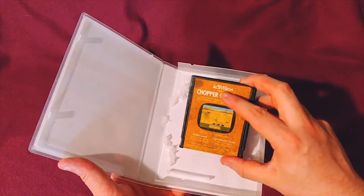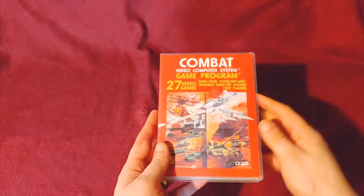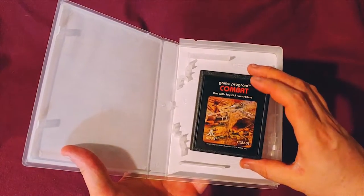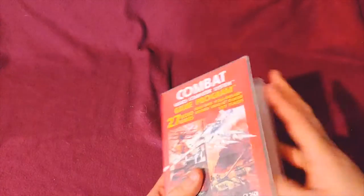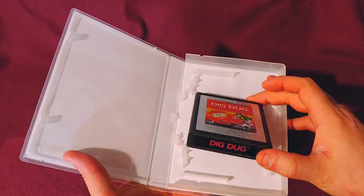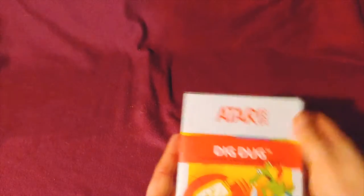Chopper Command is one of those labels where the glue actually starts eating away at the label. Combat — it doesn't look that bad on camera, but it's another one where the label is being eaten away by the glue. Dig Dug — classic. Everybody should have this, and the silver label actually makes it look like a 7800 game, but it's actually a 2600 game.